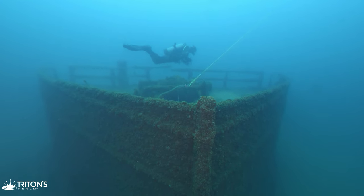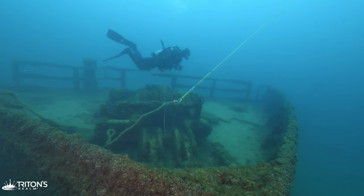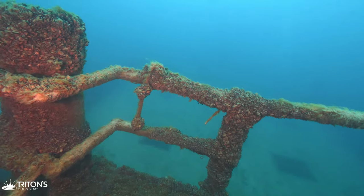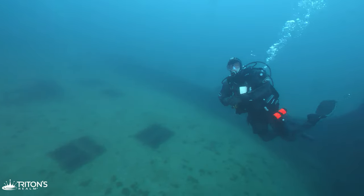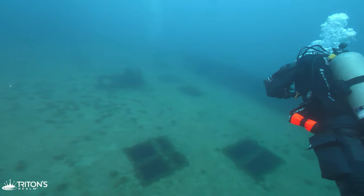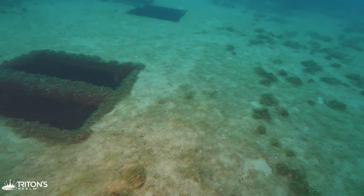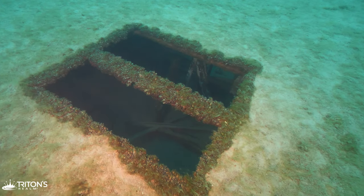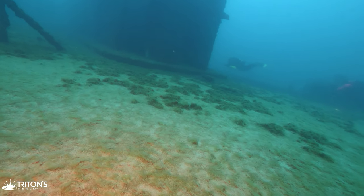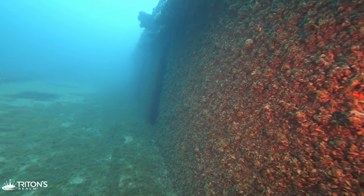Our mission today is to explore the outer decks of the wreck and to circumnavigate around it back to the bow. The Straits of Mackinac is a 204-foot or 62-meter long car and passenger ferry. Along the deck there are several openings that provide a glimpse of the interior, but further aft there is a larger cutout that allows divers access to explore the inside of the ship.